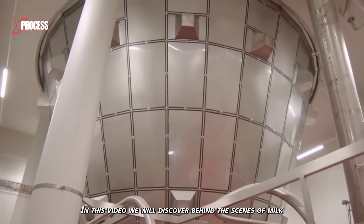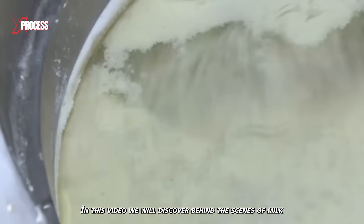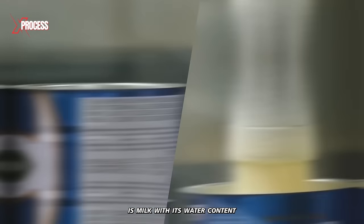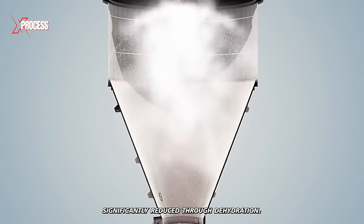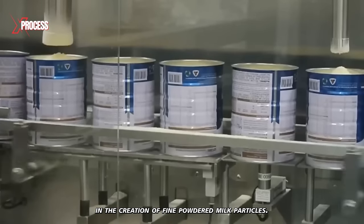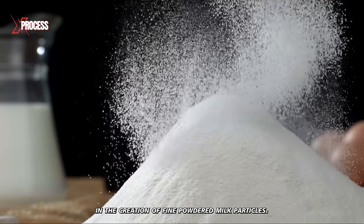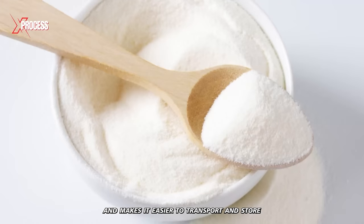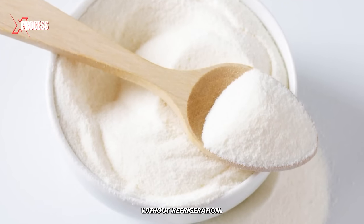In this video, we will discover behind the scenes of milk powder production. Milk powder, simply put, is milk with its water content significantly reduced through dehydration. This transformation results in the creation of fine, powdered milk particles. This process extends the milk's shelf life and makes it easier to transport and store without refrigeration.